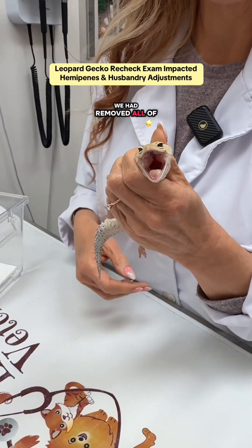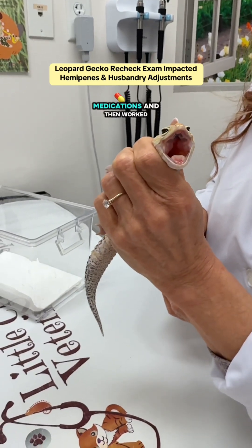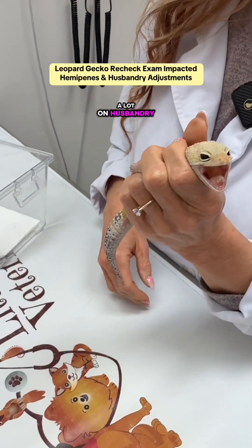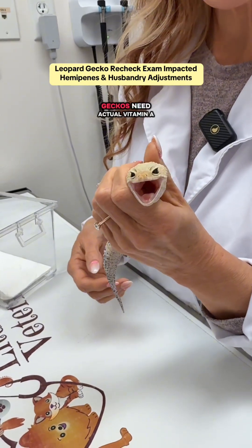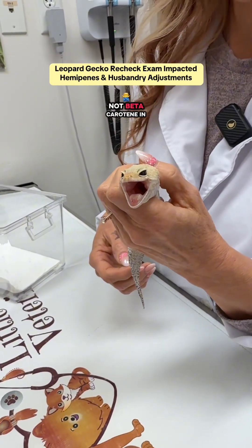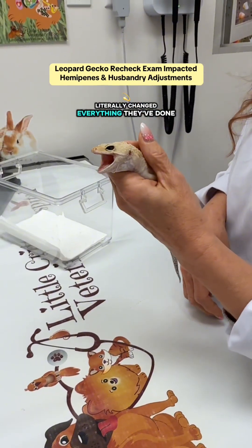In the previous visit, we had removed all of the secretions, flushed it out, started them on some medications, and worked a lot on husbandry with an increase in humidity and an increase in a vitamin A supplement. Geckos need actual vitamin A, not beta-carotene, in their supplementation. His owners have literally changed everything they've done.